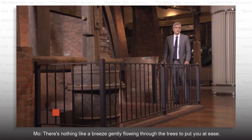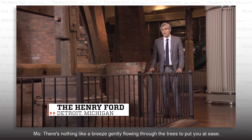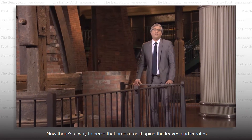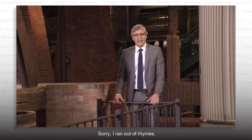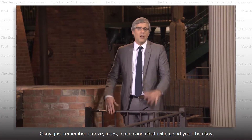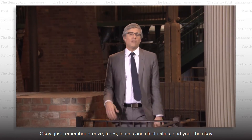There's nothing like a breeze gently flowing through the trees to put you at ease. Now there's a way to seize that breeze as it spins the leaves and creates electricities. Sorry, I ran out of rhymes. I would have worked cheese and sneeze in there, but it would have been confusing. Okay, just remember breeze, trees, leaves, and electricities, and you'll be okay.